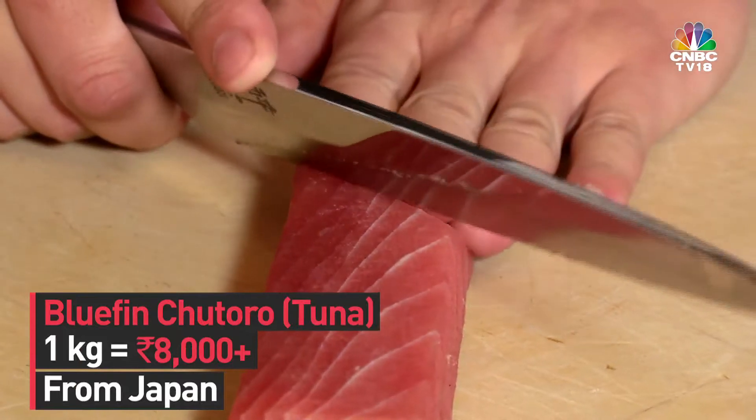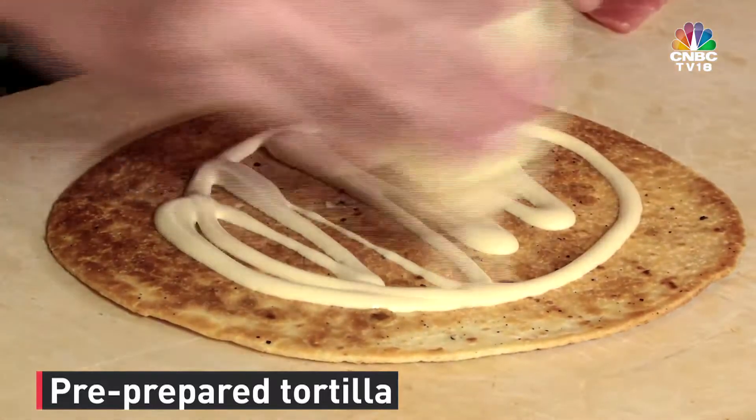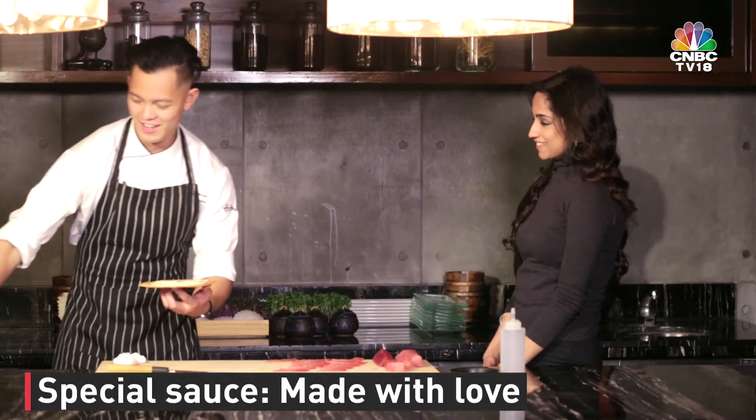Where do you get this from? So this tuna will be shipped in from Japan. So that's a pre-prepared tortilla. Be real generous with our special sauce. So you can't tell us what's in the special sauce? A lot of love.